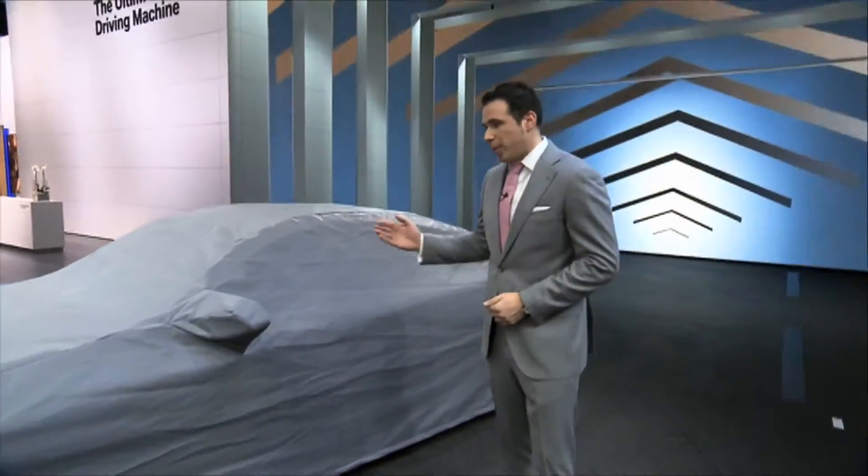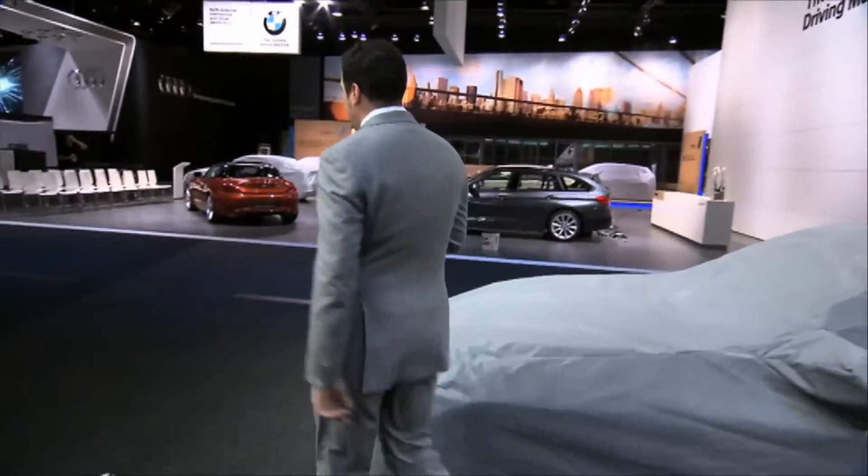I'm sitting right next to the BMW Concept 4 Series Coupe and as you can see it's still under the cover. We're going to save the best for last and head over to the BMW Z4 facelift to take a look at the new updates.